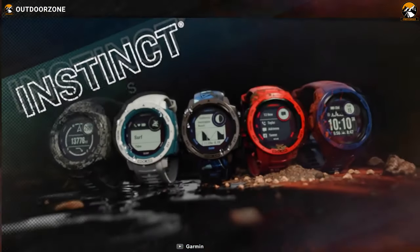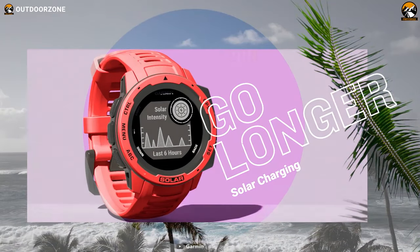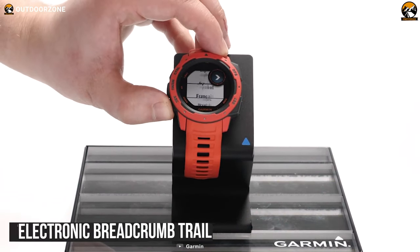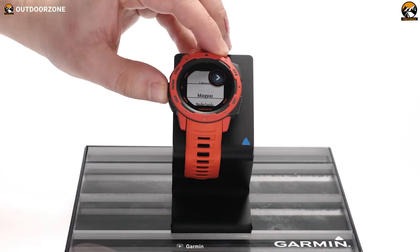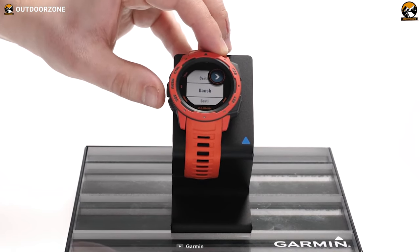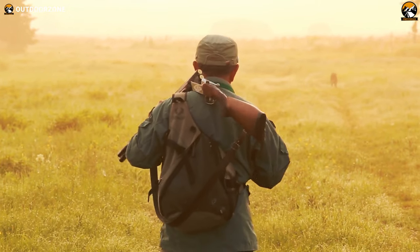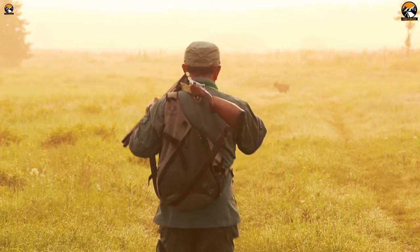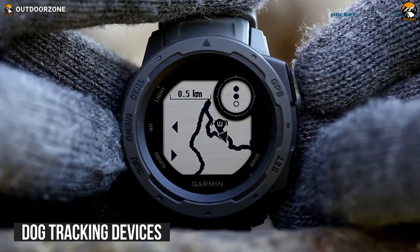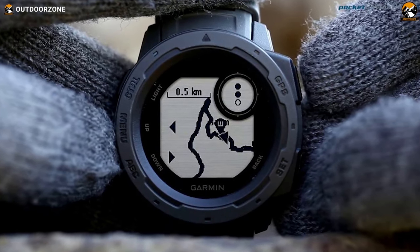Don't ever worry about losing your hunting data with the Garmin Instinct, which allows you to save your map and track so you can share your hunting adventure from anywhere. It has trackback routing that tracks an electronic breadcrumb trail, allowing you to return along a traveled path or route without marking any waypoint, making sure you won't ever get lost no matter how far you've gone inside the forest. If you're hunting with a dog, this watch has a dedicated feature that allows you to connect to your dog tracking devices so that you can track your dog no matter where your good boy went.